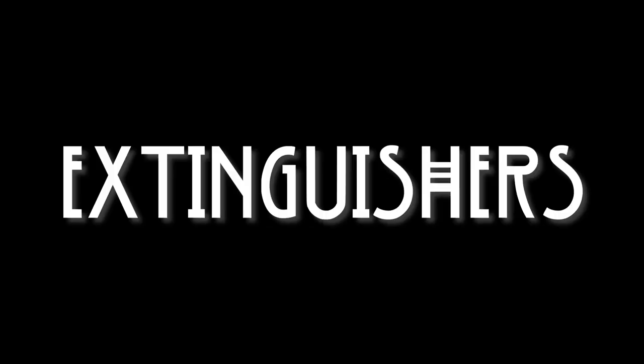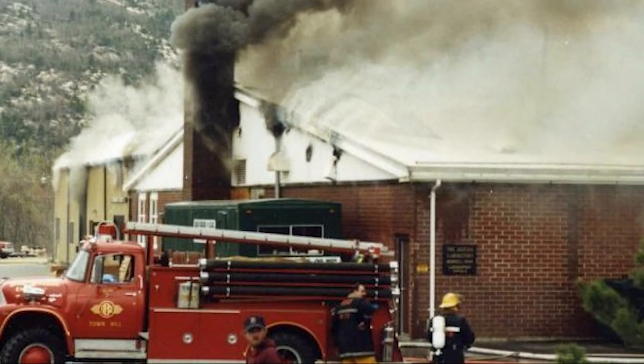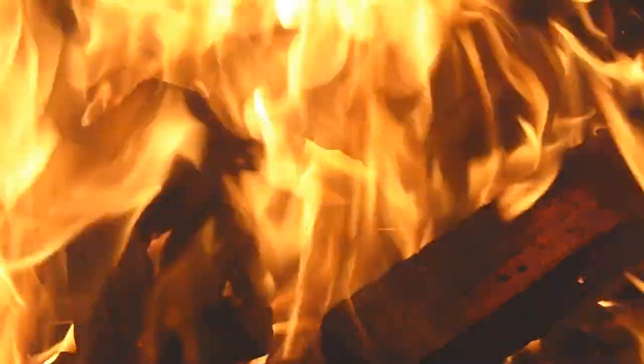Five fire extinguishers couldn't stop that flame. We might have all grown up hearing that isopropyl, or rubbing alcohol, could be flammable — but what exactly made this fire so potent to the point where even five fire extinguishers could not stop it?